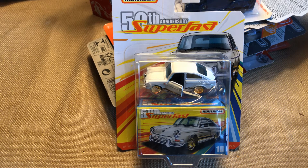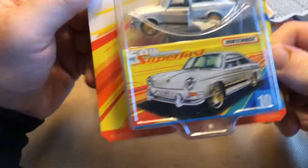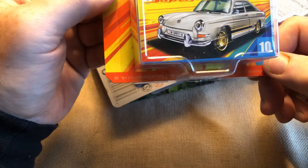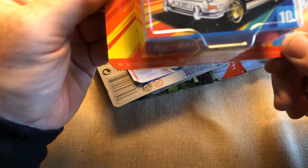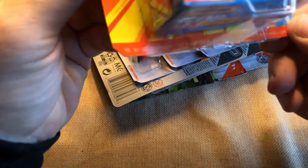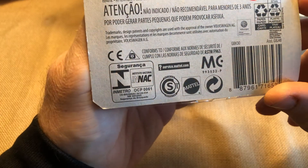This is some stuff that I found over the last couple weeks and I thought it would be worth sharing. As you can see in front of you, I found the 50th Anniversary Superfast. I also found the 65 Volkswagen Type 3 Fastback — that's kind of cool. I don't know if that has plastic wheels or not; I'll find out because I'm going to open this up, but not in this video. Check back for the cracking video.